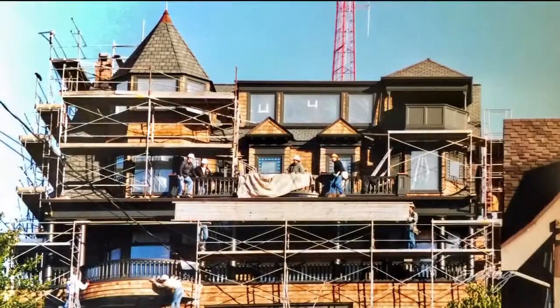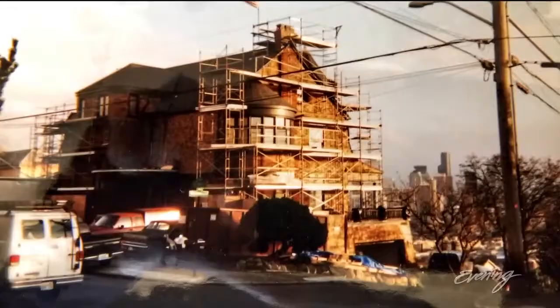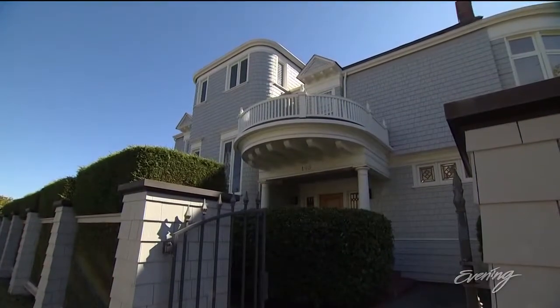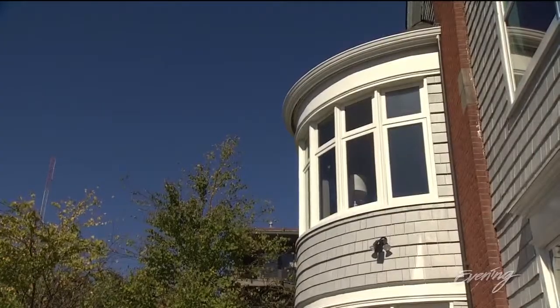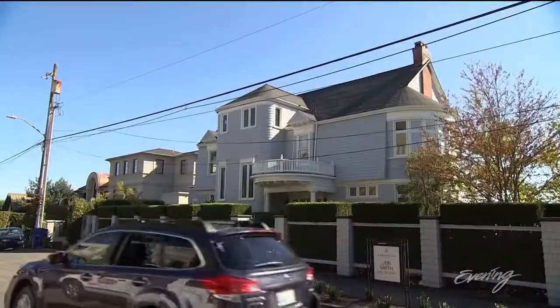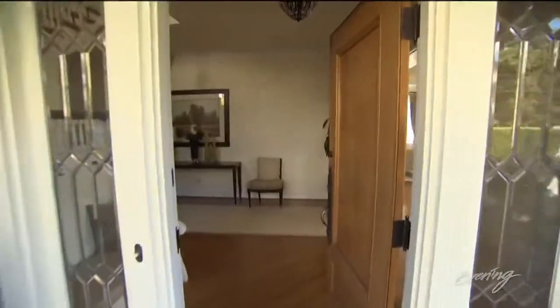The sellers restored the 117-year-old home from the foundation to the top of its turret. This is one of the finest examples of shingle style homes in the Seattle area. It's sited on a quarter of an acre lot, and the square footage of the home is 6,400 square feet.